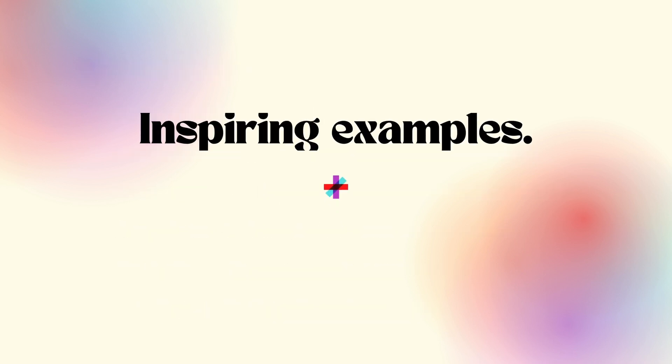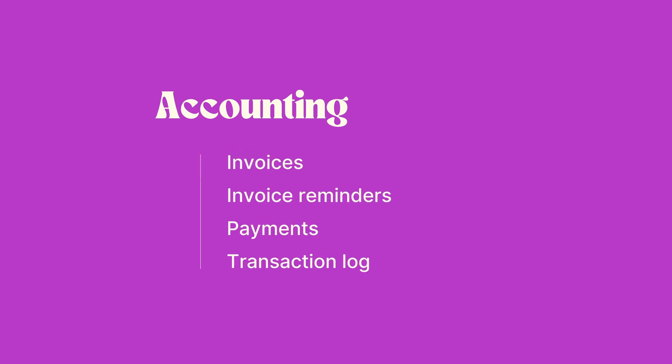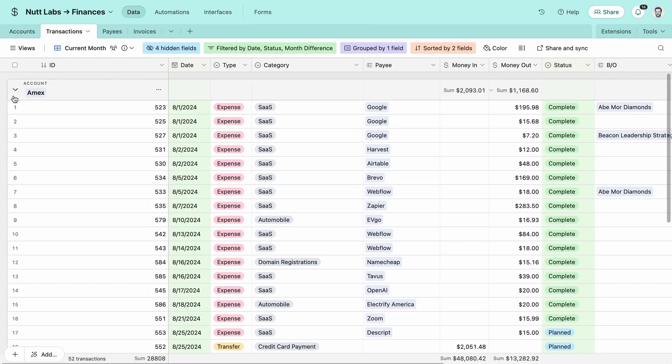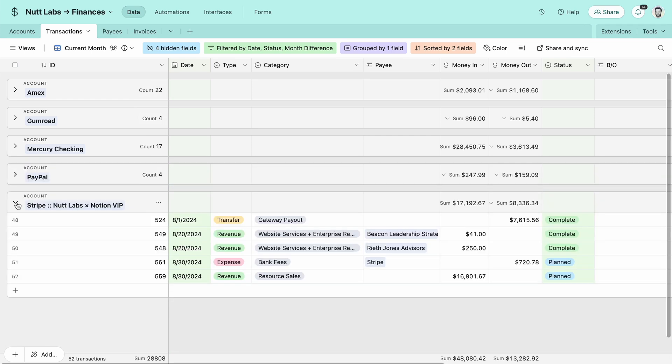Let's walk through some of the most commonly automated procedures to see where these green flag attributes manifest. Accounting is really going to be the ripest function for automation and one of the best places to learn how to configure automations. No invoice should be sent manually, nor should any reminder, and every payment you make and receive should be electronic and automatically logged. The system I build in Airtable tracks all accounts, transactions, invoices, orders, customers, and subscriptions much more effectively and intuitively than clunky apps like QuickBooks.